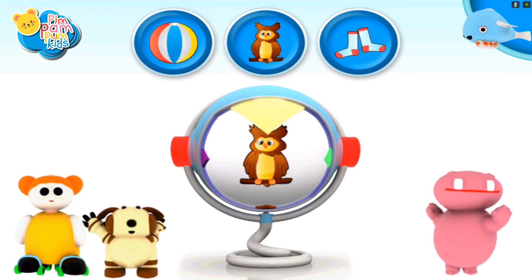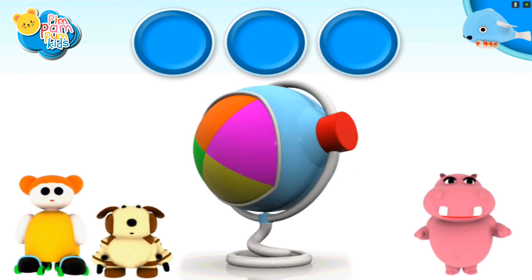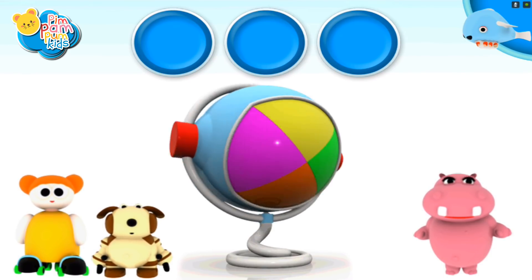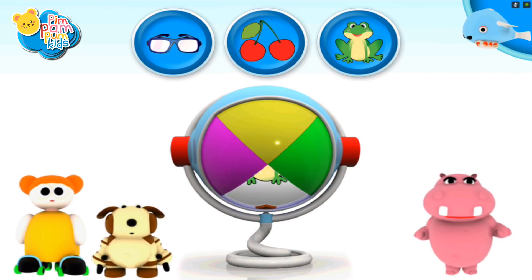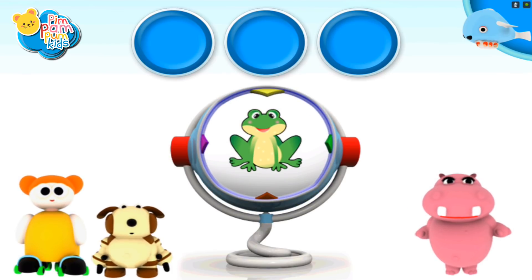It matches! An owl! That's right! A frog!